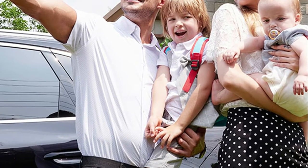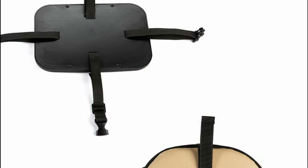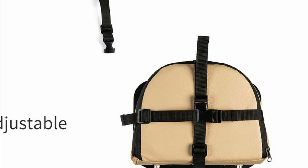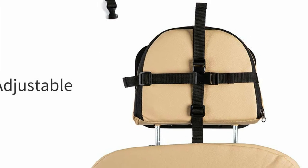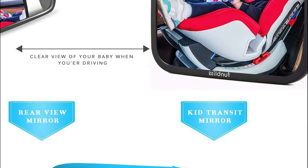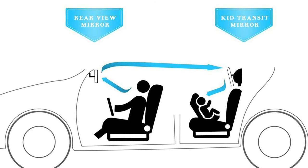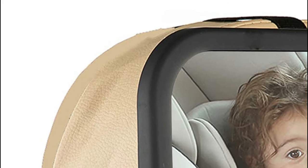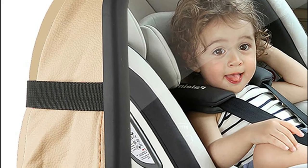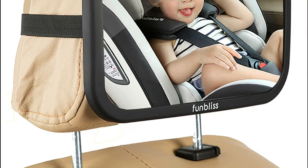This mirror features a shatter-proof glass surface, developed through continuous research and experience, to ensure it can withstand any kind of impact. This baby car mirror is simple to attach to the headrest and can be used in a horizontal or vertical position, custom-designed to fit the car seat. It comes with an extra-strong strapping system that ensures the mirror stays in place, even on rough roads.